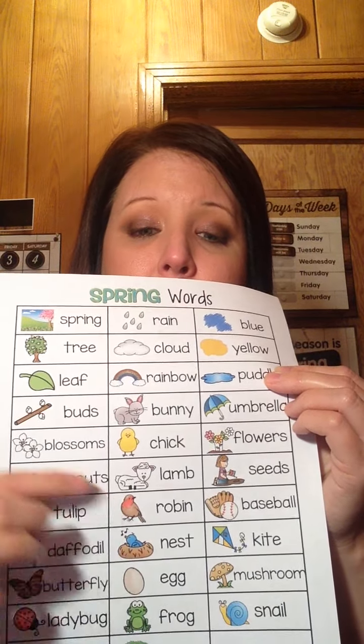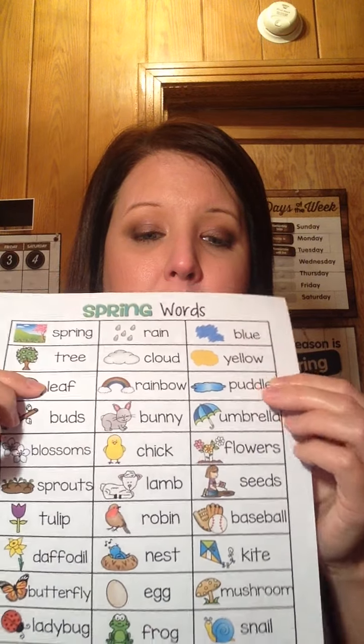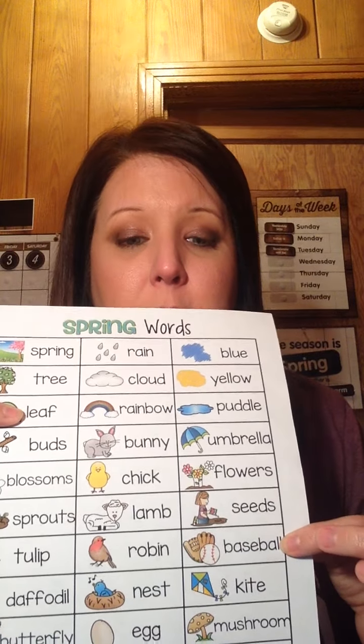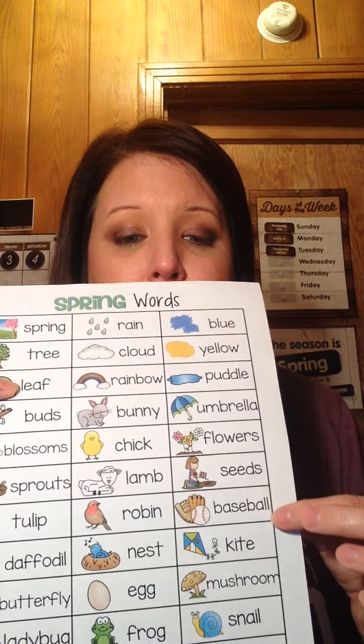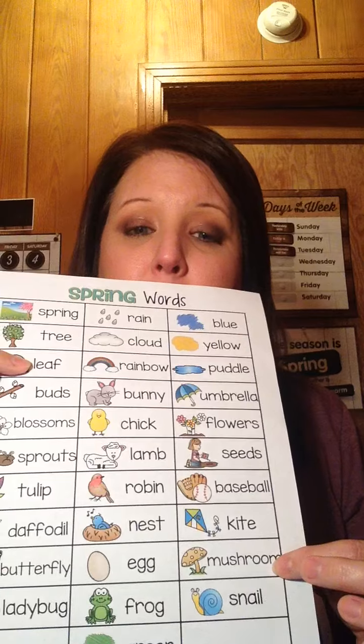Baseball season would have started, and you can go fly a kite during the spring. You might also see mushrooms on the ground.